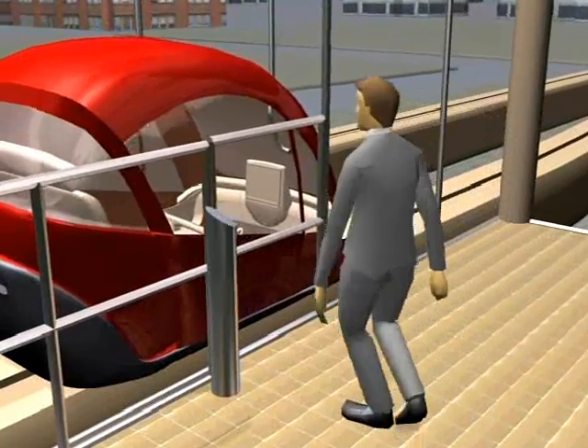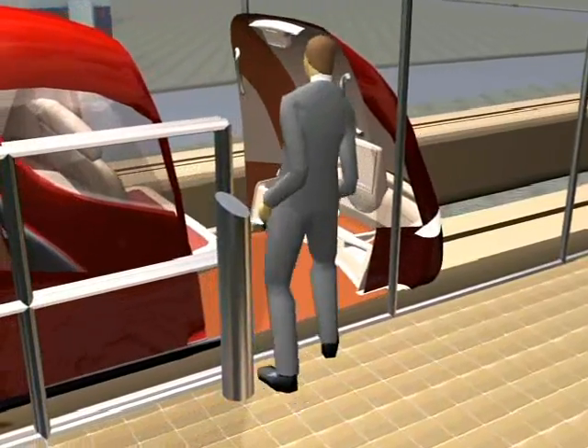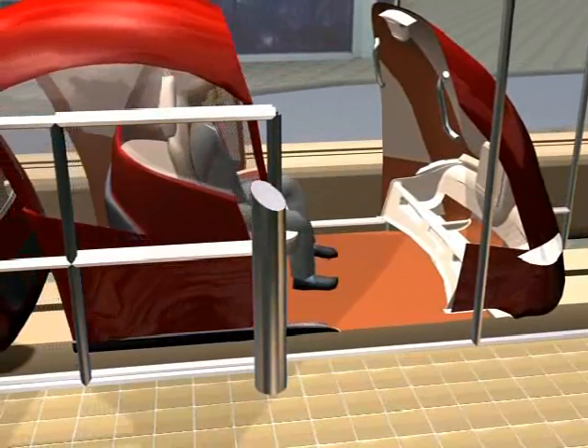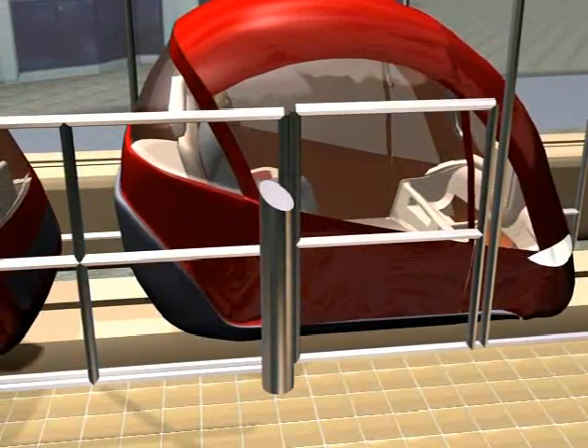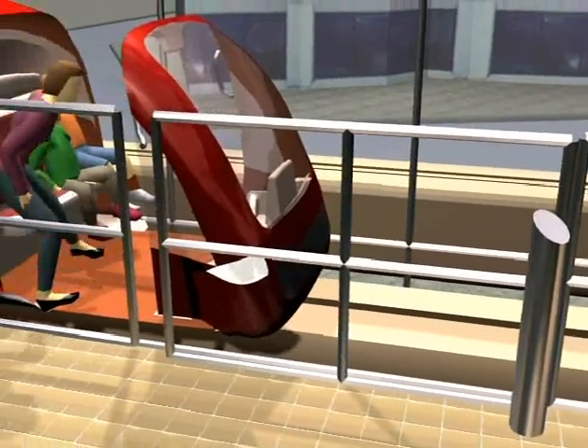The system is easy to use. At the station, walk up to the first available vehicle. Then, swipe your card, choose your destination, and you're on your way. Bike and wheelchair access is also simple. With PRT, you don't wait for vehicles — vehicles wait for you.